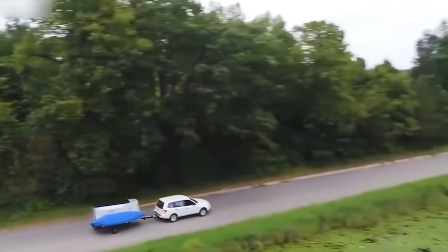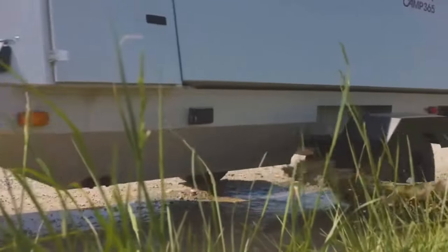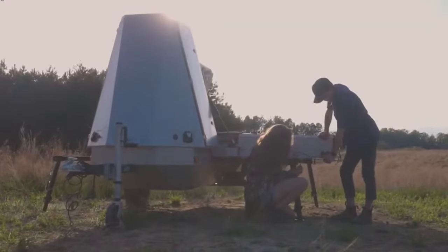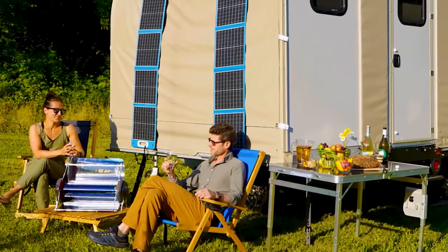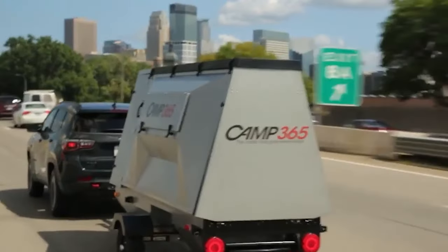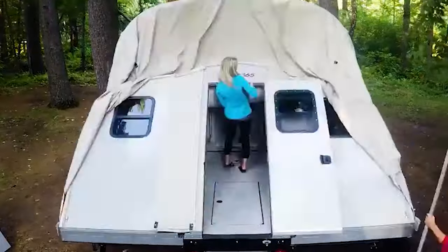One of the standout features of the T-model is its detachable design, allowing it to be effortlessly separated from the pickup. This flexibility enables users to store the camper independently in a garage or shed, freeing up the truck for conventional use on non-camping weekends. The patented mobility system streamlines the process, ensuring that attaching or detaching the camper takes just a few minutes.